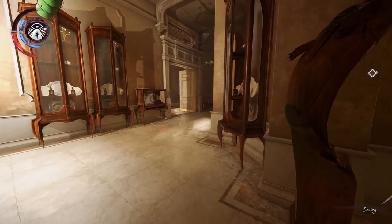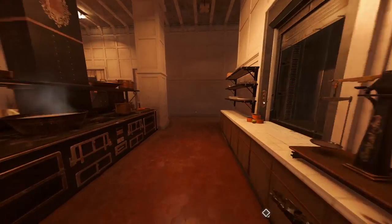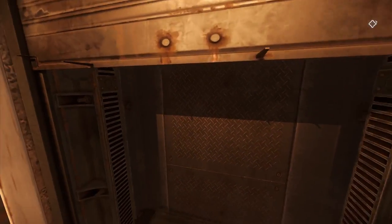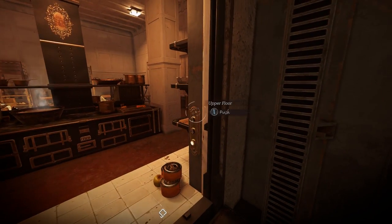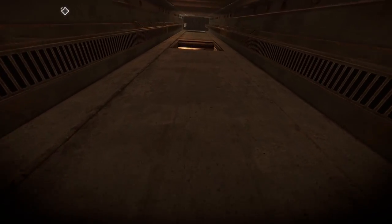Once you get inside, make a left, head down this hallway, back into the kitchen, and then get up on this counter and into the dumbwaiter. Once you're in the dumbwaiter, hit the three buttons. This is going to take you all the way up to the very top floor.